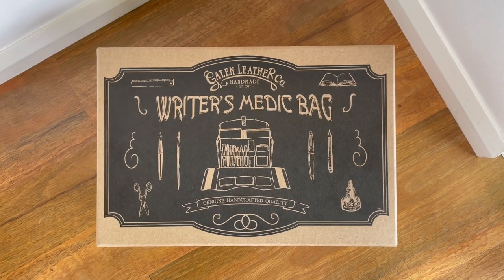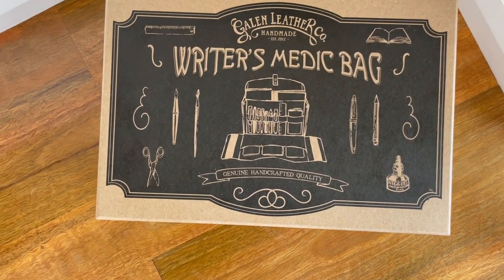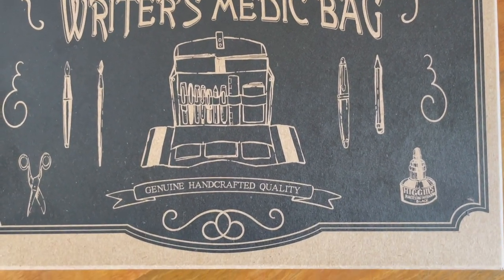I was actually heading out the door when I received it, so I didn't really get to fully embrace the beauty that is this writer's bag. It's been a couple of days now since I received it, and I've been able to test it out. It comes in a box that's actually really aesthetically pleasing — look, it shows you what it looks like. It's a really good quality box, and I'll probably end up keeping it because it's just really sturdy and good for storage.